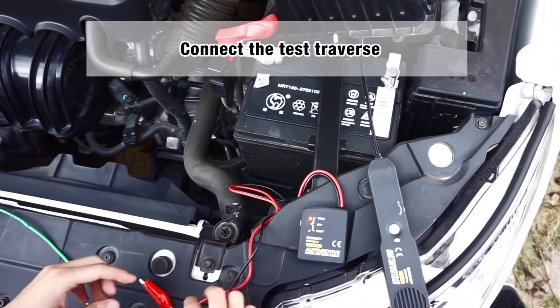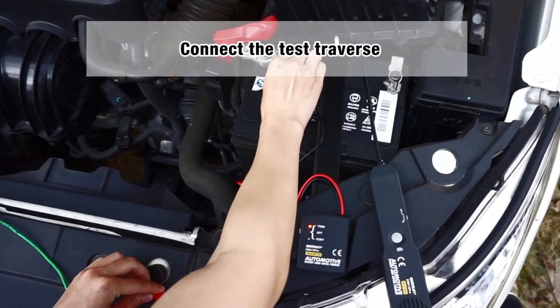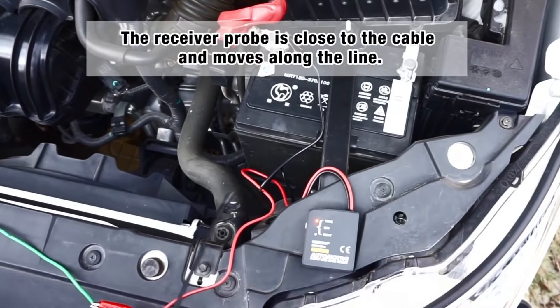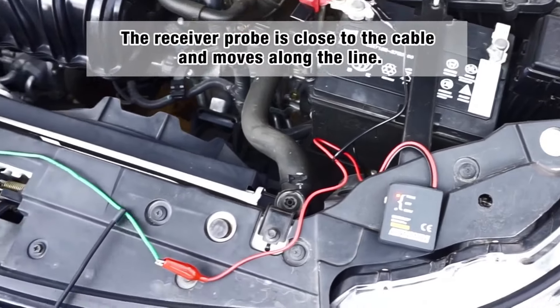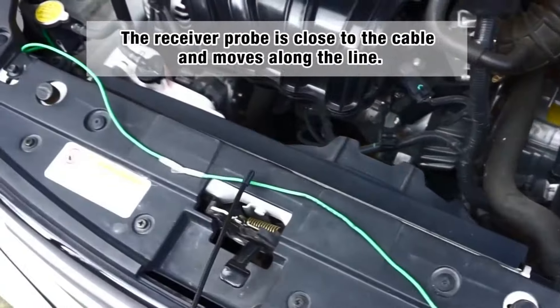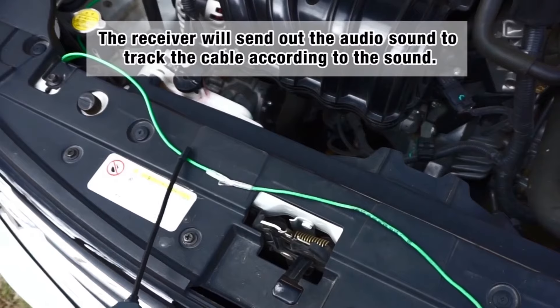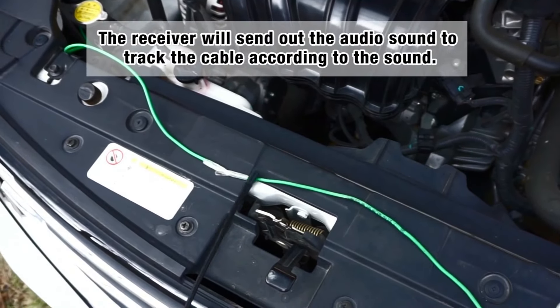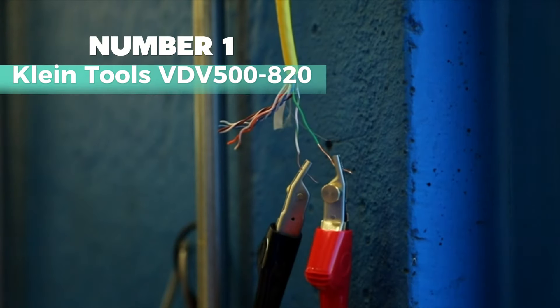Operating between 6 and 42 volts DC, it suits various vehicles like automobiles, trucks, and boats. An operation video is available for guidance. Internally protected, it comes with a storage bag for convenience. It efficiently diagnoses cable continuity and breakpoints, saving time in repairs.